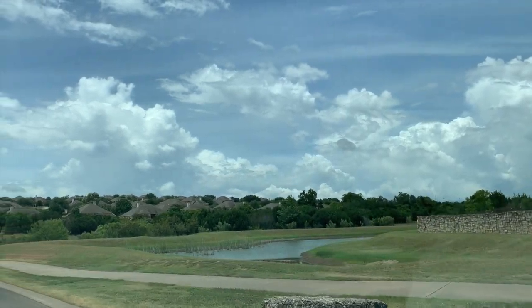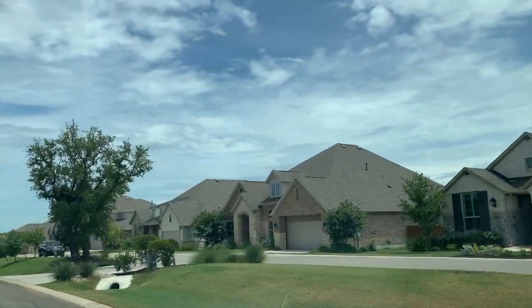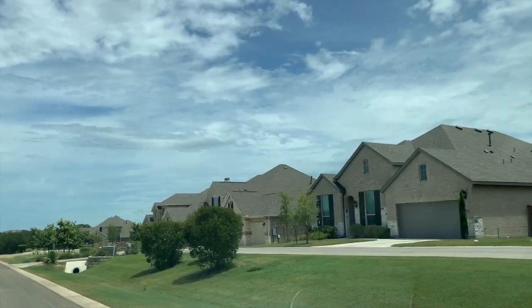High Point has so much green space and walking trails. It feels like you are in the hill country, which you are. As you can see, they are still building in High Point, so there are a few options left to be able to build your own home.